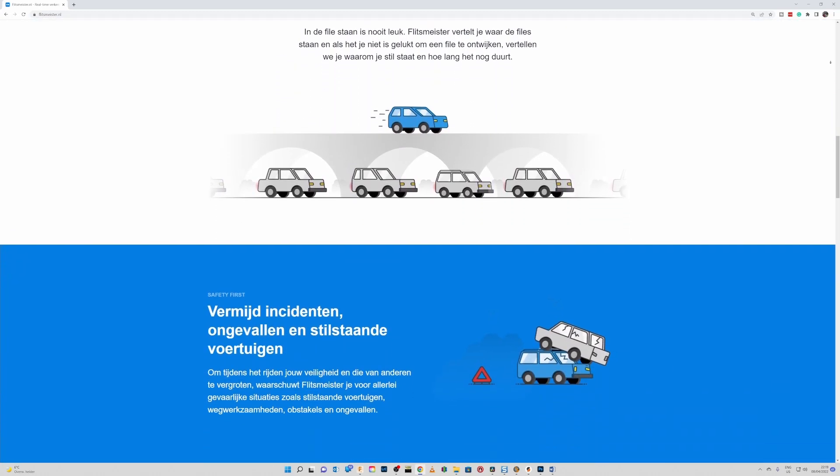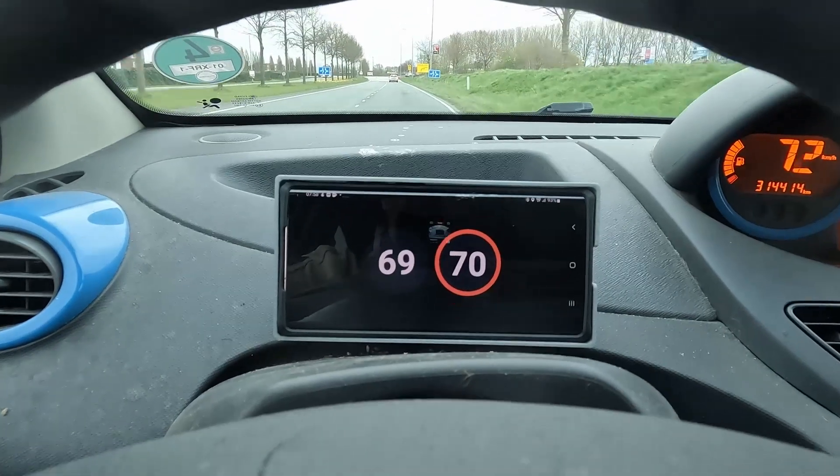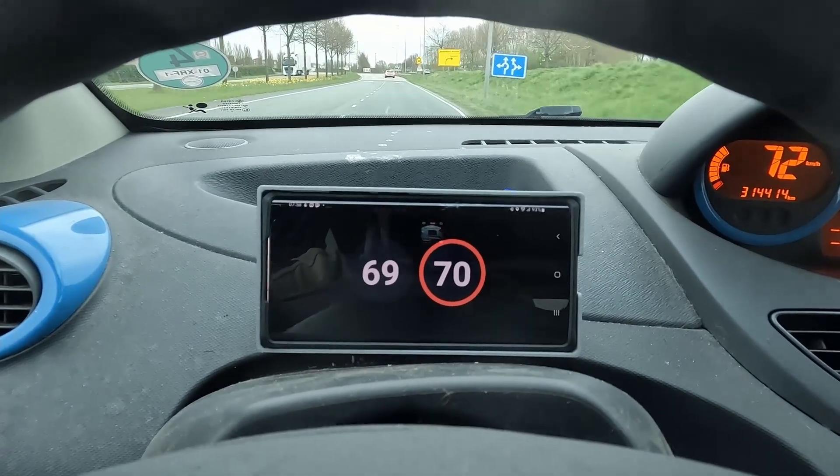But there is a second problem. Flitzmeister is an app that runs on Android or iOS devices, and in the Netherlands it is not allowed to touch your phone while driving. Pushing the notification button on the screen of your phone to warn other cars with people using Flitzmeister is therefore illegal and can get you in trouble, resulting in an even bigger fine.